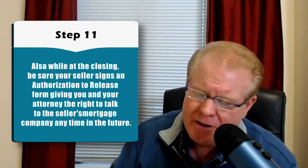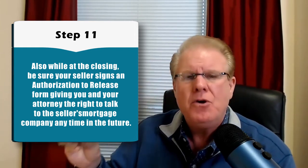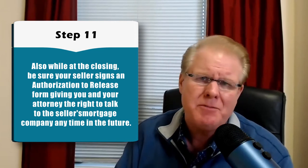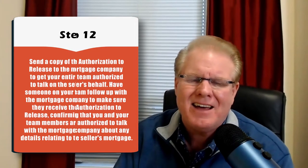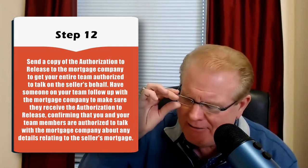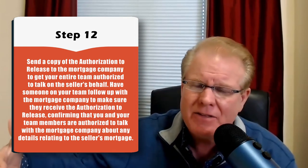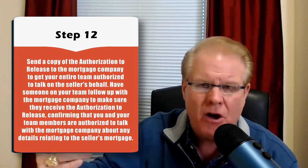Step 11: also while you're at the closing, make sure your seller signs the authorization to release form, which gives you, your team members, and your attorney the right to talk to the seller's mortgage company at any time in the future. Step number 12: send a copy of the authorization to release to the seller's mortgage company by email or fax to get your entire team authorized to talk on the seller's behalf. Have someone on your team follow up with the mortgage company to confirm they've received it and that you, your team, and your attorney have been added to the list of authorized people.